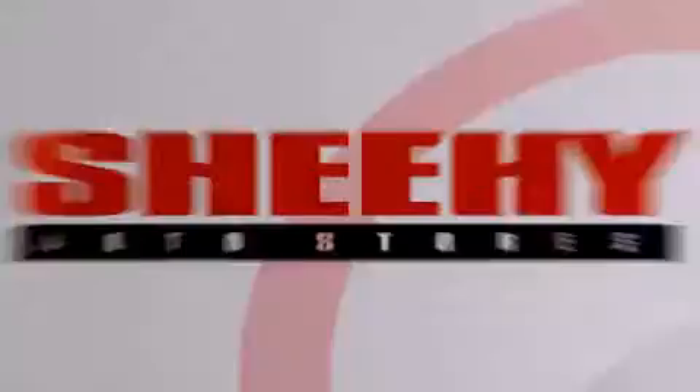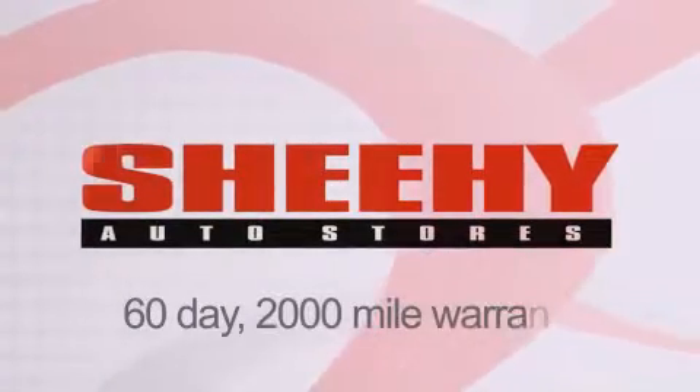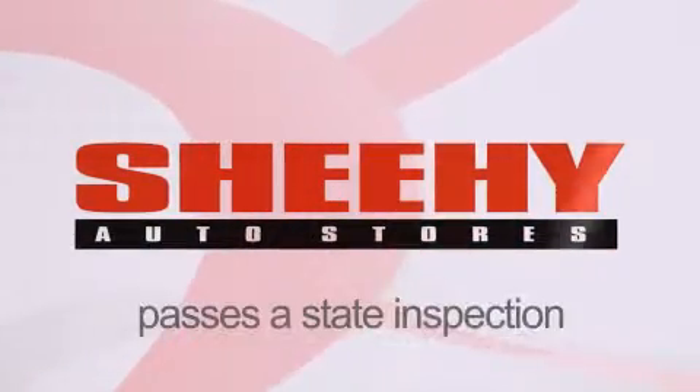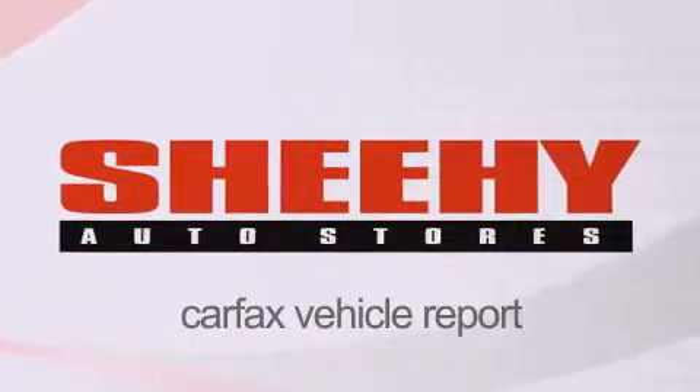Every Sheehy select used vehicle comes with a three-day money-back guarantee, a 60-day 2,000 mile warranty, passes a state inspection and our 175 point inspection system, and comes with a Carfax vehicle report.